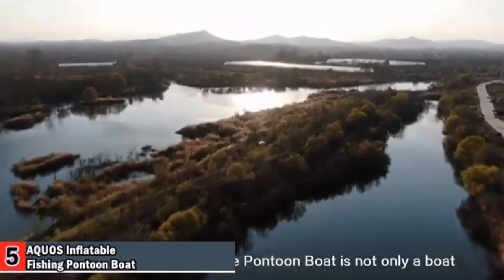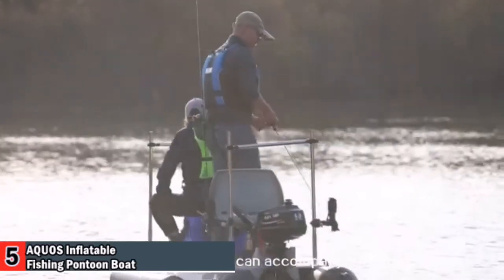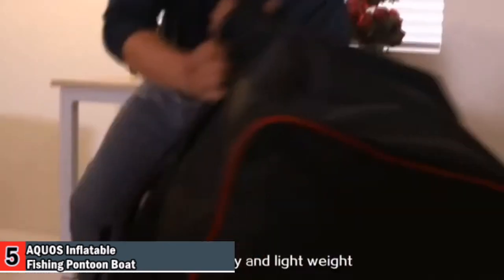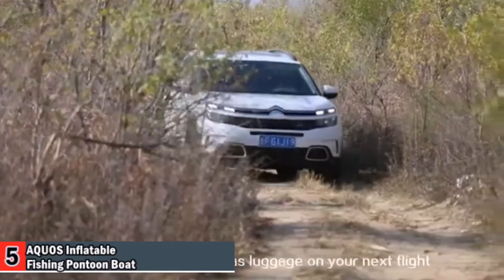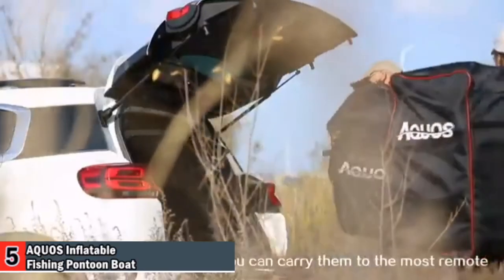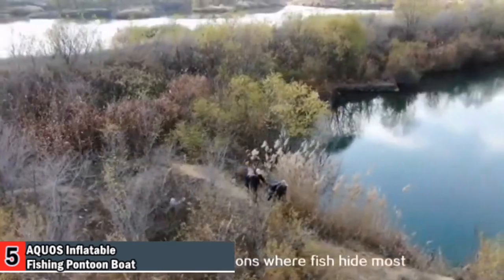The Aquos PF Fish Me Inflatable Pontoon Boat is not only a boat, but also a perfect mate that can accompany you anytime to anywhere you want to go. Its portability and lightweight design mean you can store it in any corner of your room or trunk. You can even check it as luggage on your next flight. It doesn't require a trailer, so you can carry it to the most remote, hard-to-reach locations where fish hide most.